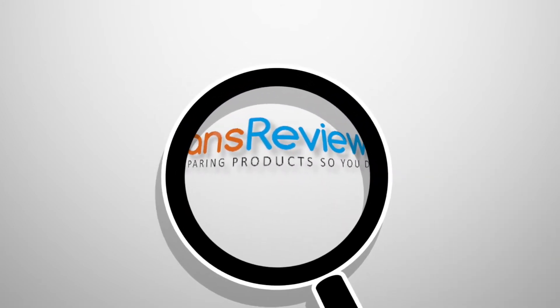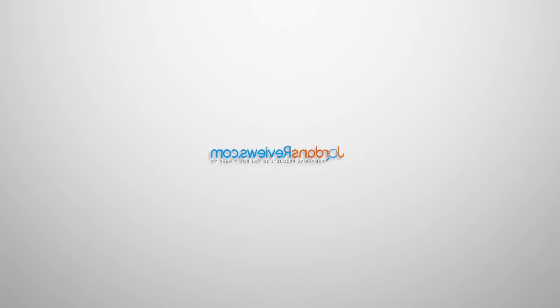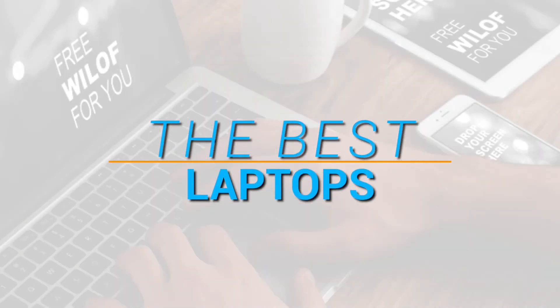Hey guys! Welcome to JordansReviews.com. We compare products so you don't have to. Watch today's video for our top 5 recommendations on the best laptops.